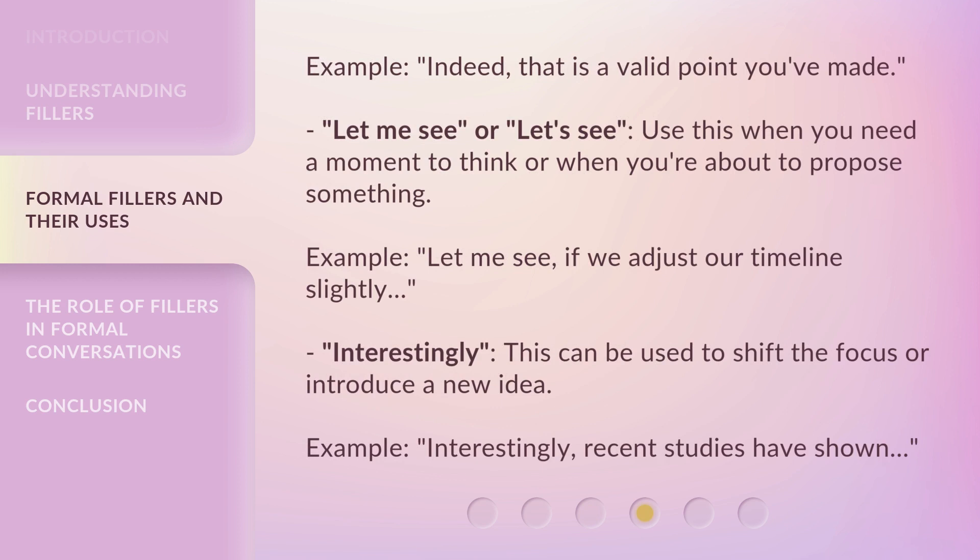"Let me see" or "Let's see" — use this when you need a moment to think or when you're about to propose something. Example: "Let me see, if we adjust our timeline slightly..."